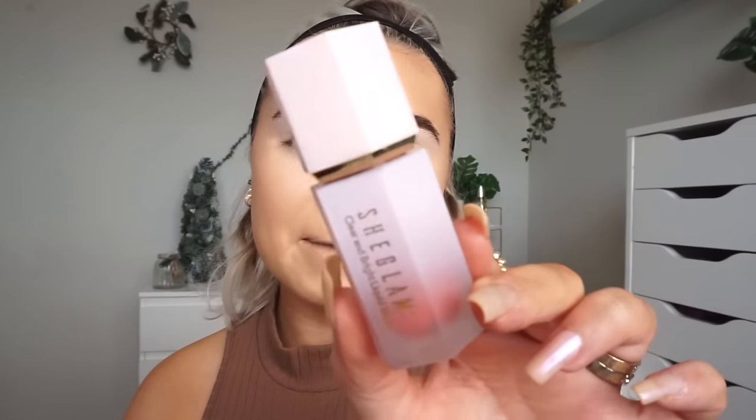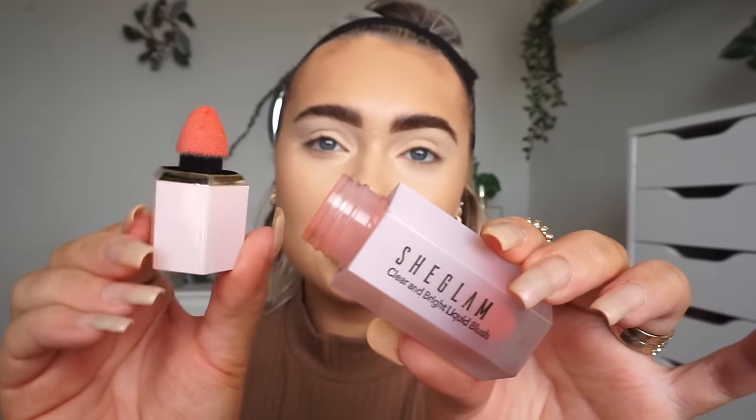I'm so excited to try this blush — the packaging is just beautiful. This is a blush from Shein's makeup brand, the She Glam Clear and Bright Liquid Blush in the shade Torrid. Look at that packaging — isn't it absolutely gorgeous? It has a sponge tip applicator. And this blush was three pounds! The rest of them are going straight in my basket.